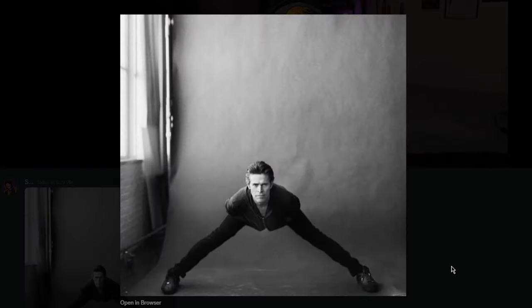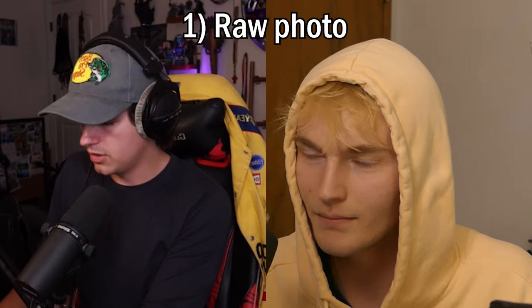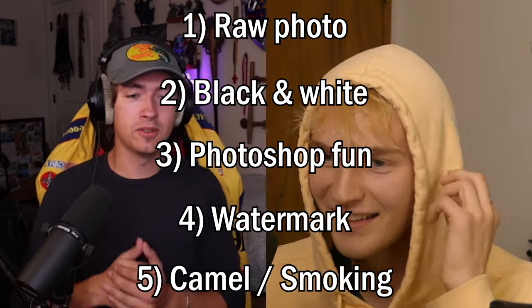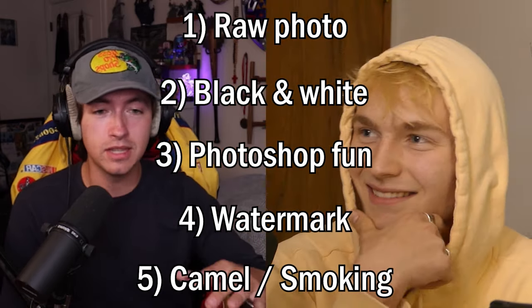It's that black and white, a little bit of black and white goes a long way, and it's kind of bad quality. So we're gonna take five photos to match the five that we sent. Rules: raw — no editing. Second one: black and white. Third one: Photoshop fun. Watermark. Camel or smoking. Let's try to include some of these. We'll come back in seven days and compare what we came up with. You guys can vote at the end who took the hardest photos.